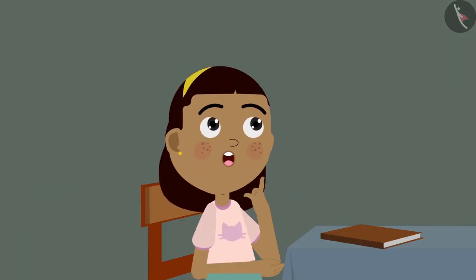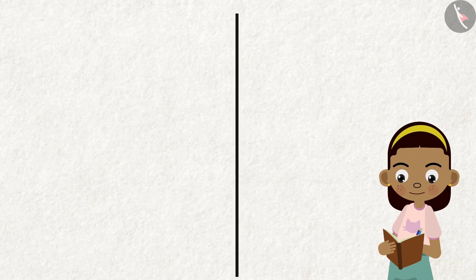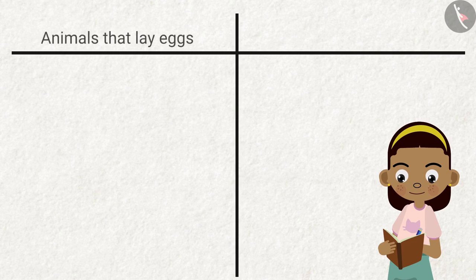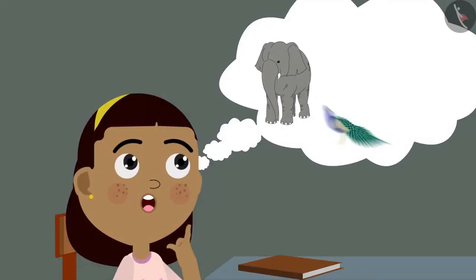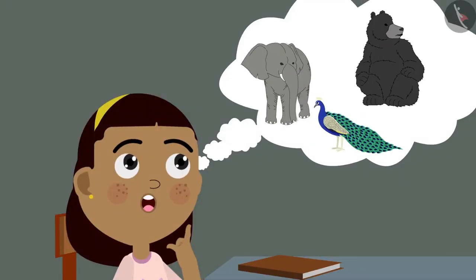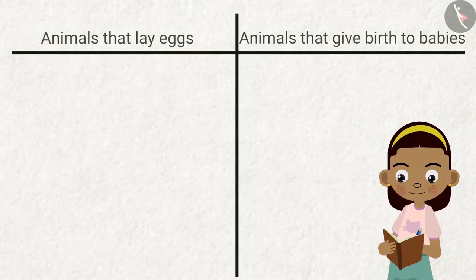While waiting for their food, Zia started thinking that hens are animals who lay eggs. But which other animals lay eggs? Zia takes out her notebook and makes a table in which she is going to write down the names of animals who lay eggs and also the animals who give birth to babies. Now Zia thinks about the animals she saw at the zoo. Come, let us help Zia fill her table.